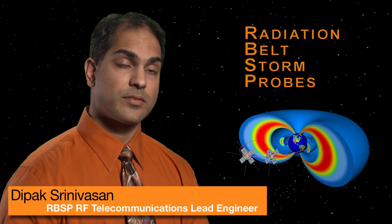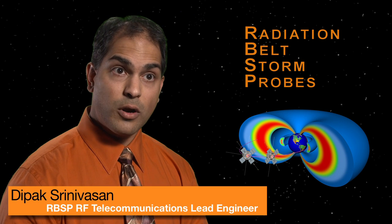We have a transceiver with highly sensitive parts on board that spacecraft that's going to have to survive this harsh radiation environment. One of the things we've done to mitigate that is actually build our radio almost like a tank.